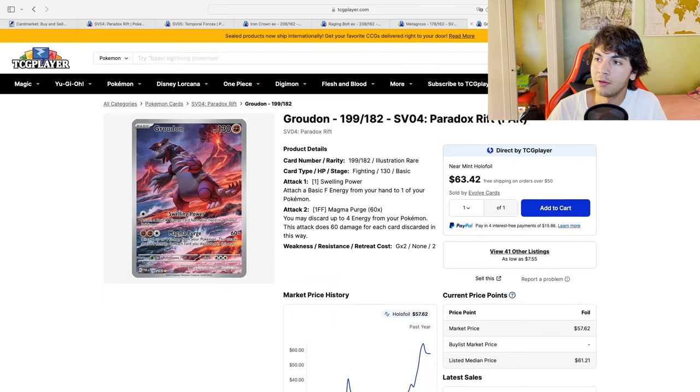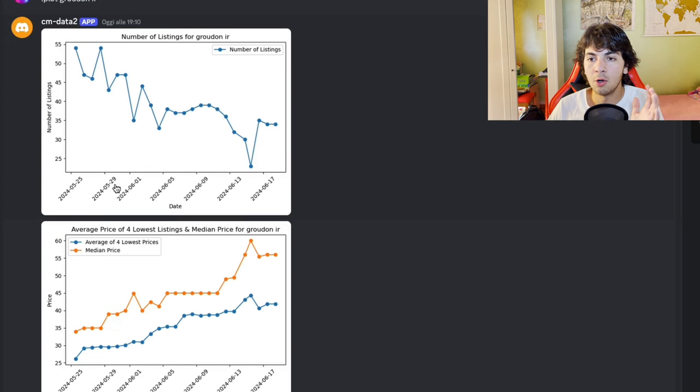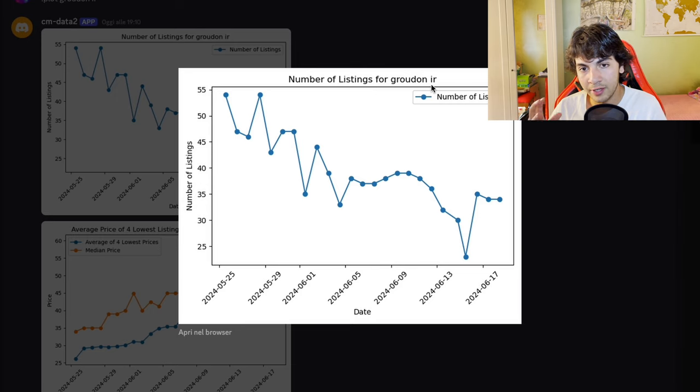The juicy part: why did I buy the Groudon and the Altaria, and how was I able to profit? Let me show you my bot, which is available for free in the Discord — join the Discord, and please subscribe. This is the number of listings for Groudon in the European Union. I do this automatically; you can do it on TGPlayer manually — it's a pain but it works. I'm up 100%, and if I were in the US I'd be up 200%, so it works.